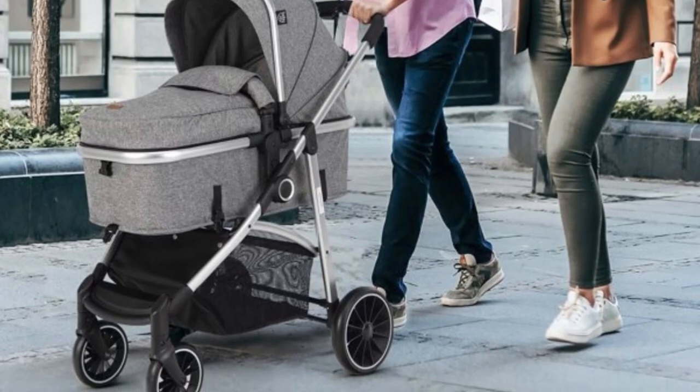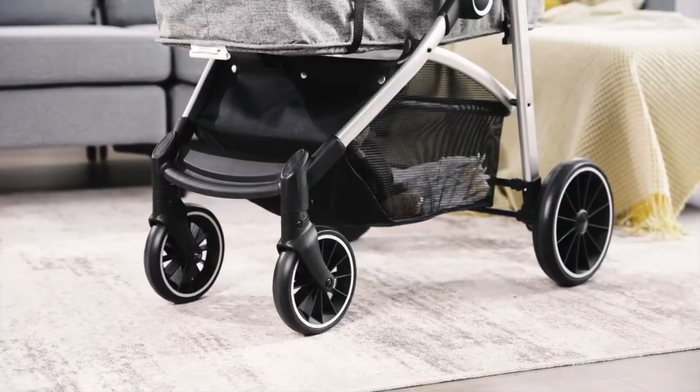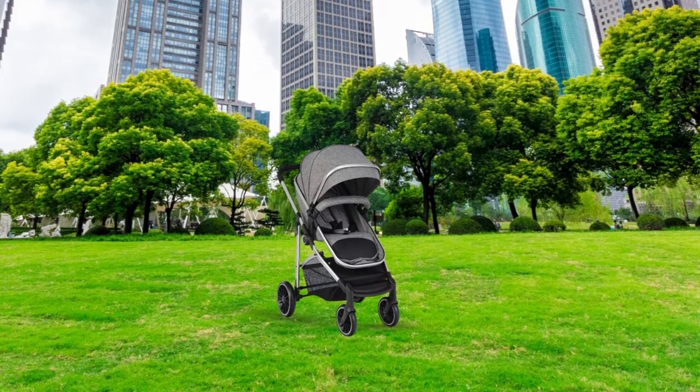In conclusion, this convertible baby stroller is an excellent choice for parents who want a stroller that meets all their needs. With its durable construction, adjustable features, and convenient storage, this stroller is sure to make your life easier while keeping your baby safe and comfortable.